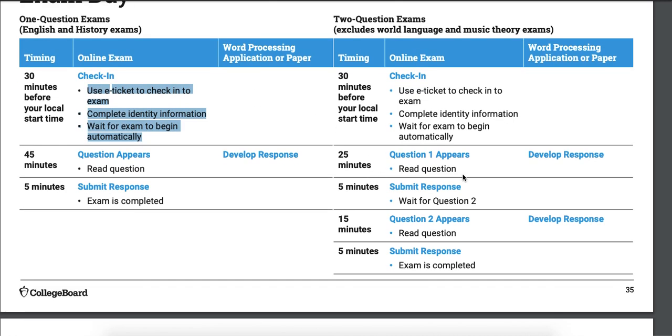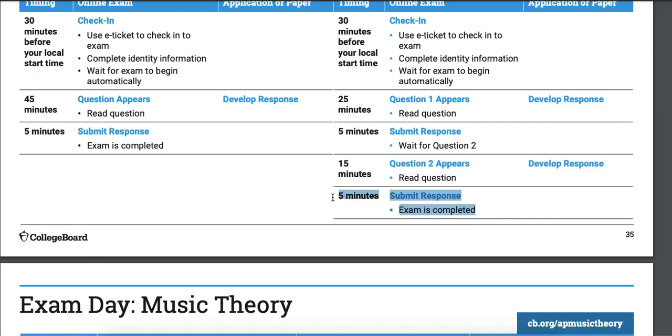Environmental science is a two-question test. Starting at 3:00 until 3:25, you have time to work on question one, and then there's a five-minute upload period where you have to get your responses in. If you don't get it in by the end of those five minutes, you get no points. At 3:30 exactly, question two will appear. You have 15 minutes to work on it and then five minutes to upload. Once that's done, you're done.